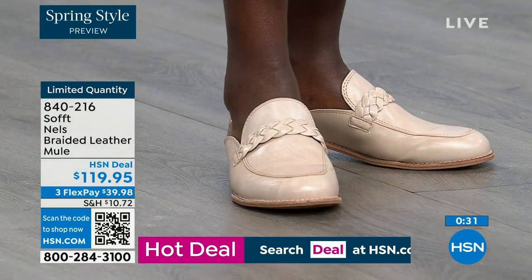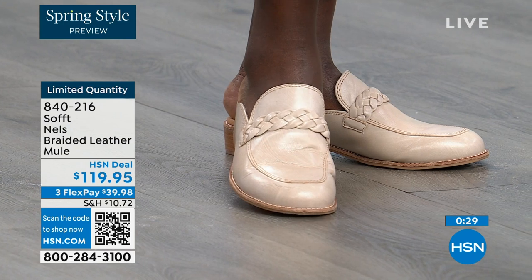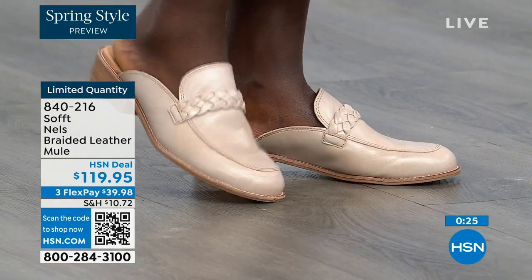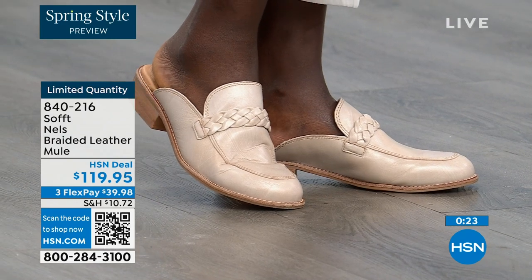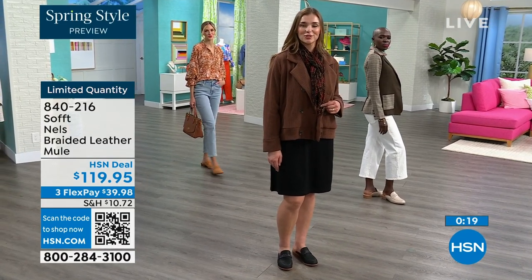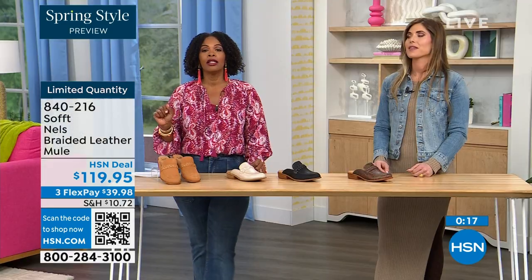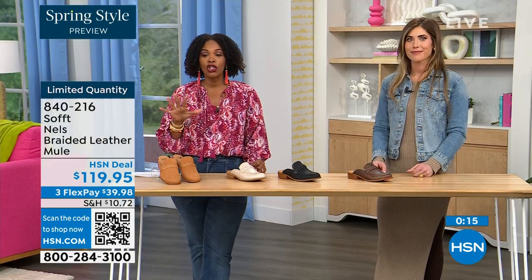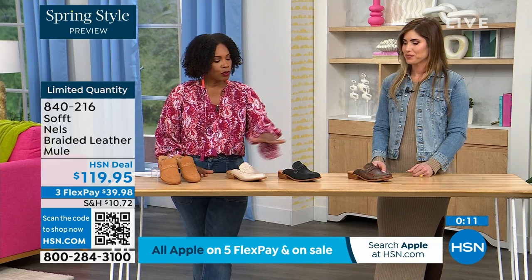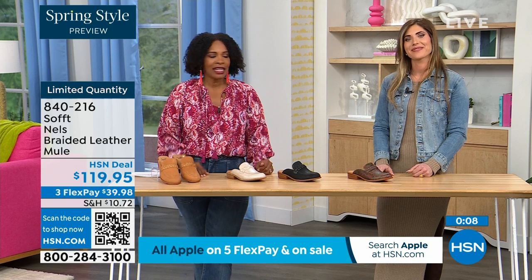Shop on hsn.com, use the HSN app, or use the QR code. Decide which color you want and which size — we started with sizes 6 to 11 including half sizes. We'd love to send them out in luggage, mushroom, black, or taupe. And we don't usually see printed loafers — another reason to get it for sure.